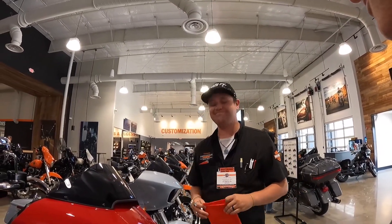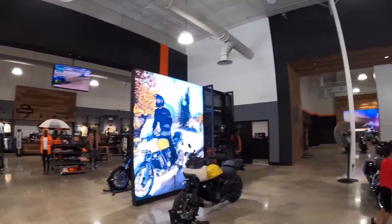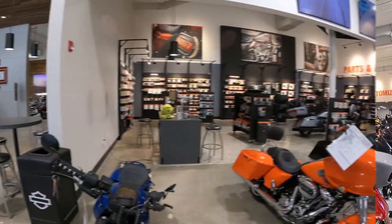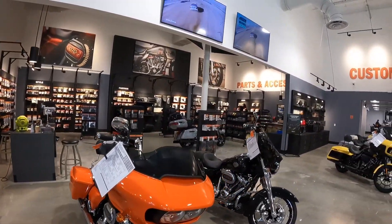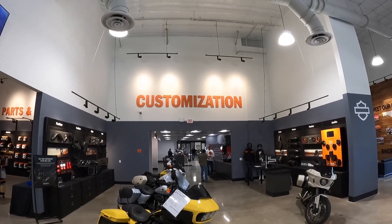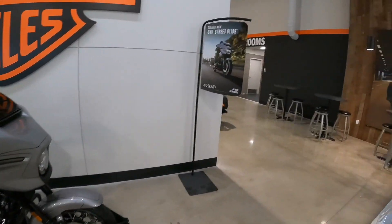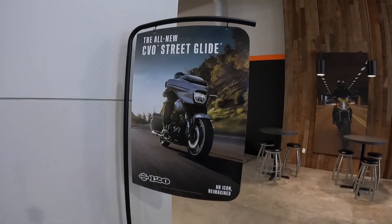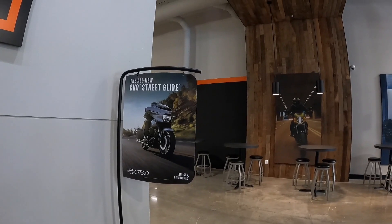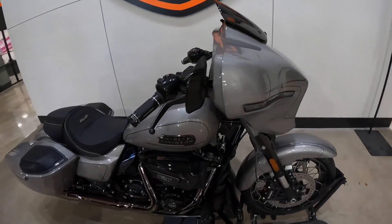Every dealer I've been to has been saying the same thing. Customization — that's what I like. This is the new CBO Street Glide; I want the Road Glide.